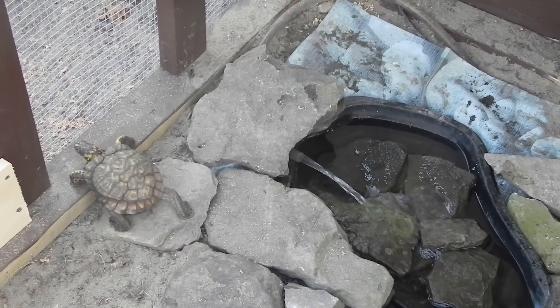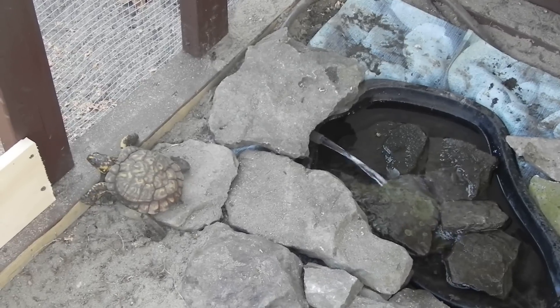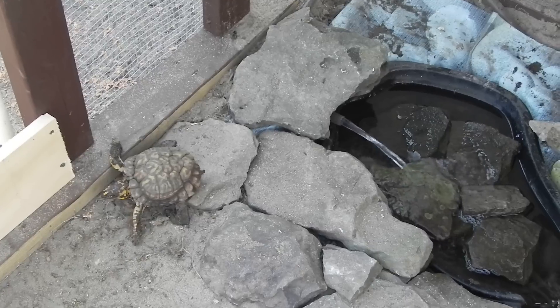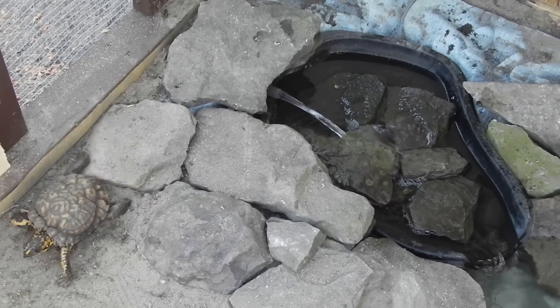Here's a new box turtle enclosure. It's a little bit noisy but the neighbors have landscapers over there. There's Zelda down there. He was in the waterfall checking out the new pond.